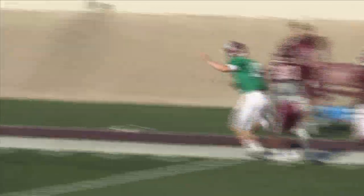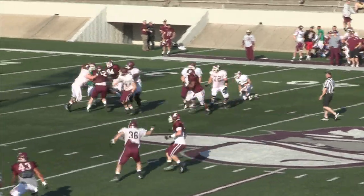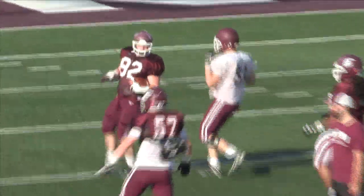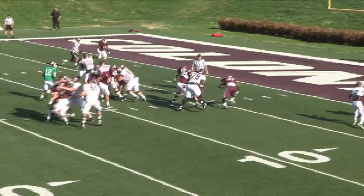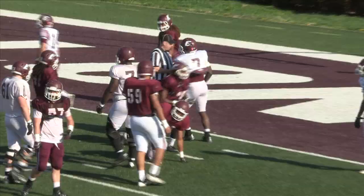Mann came on at quarterback to complete the drive and hit wide out Taylor Miller on a perfect fade pattern for a 20-yard touchdown. The defense stepped up on the next drive as defensive lineman Lorenzo McWilliams burst through the line to record a sack and fumble, which was recovered by the defense.